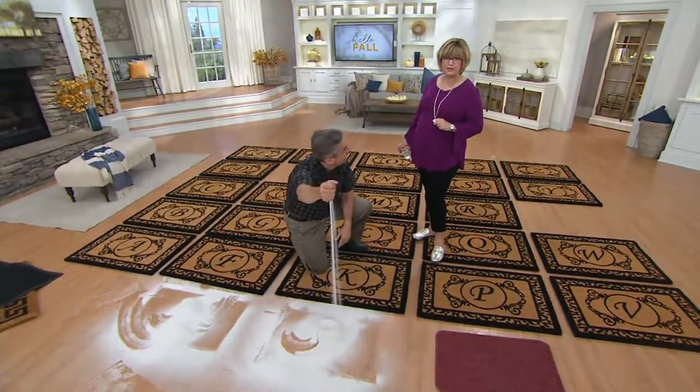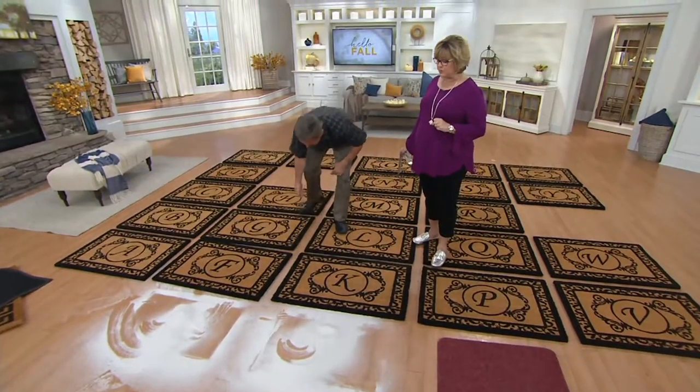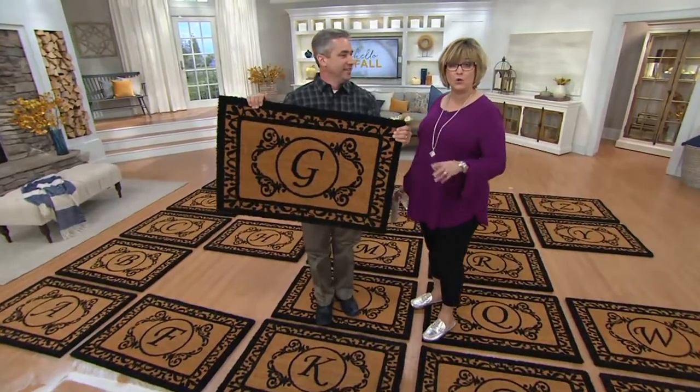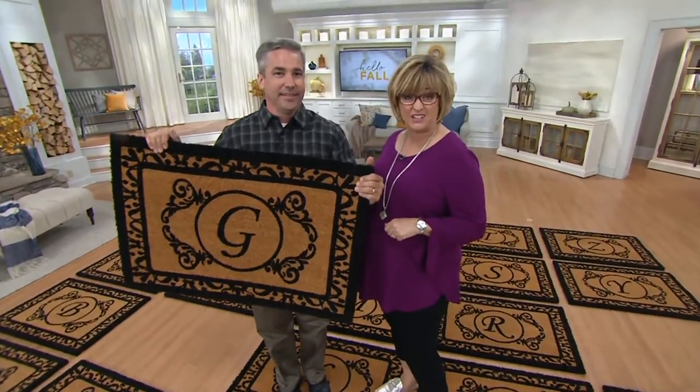5,000 have now been ordered this month. Don't let your initial get away from you — please order yours before they're gone. While supplies last means you can't get any more once these are gone, and we've got a rock-bottom low price on these because of that.